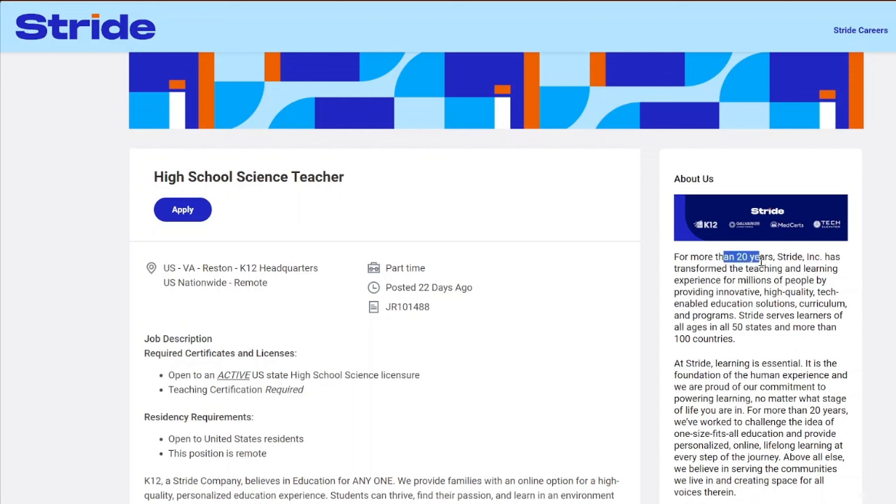Stride has been around for at least 20 years. They're called Stride Inc. and they have transformed the teaching and learning experience for millions of people by providing innovative, high-quality, tech-enabled education solutions, curriculums, and programs. Stride serves learners of all ages in 50 states and in more than 100 countries.